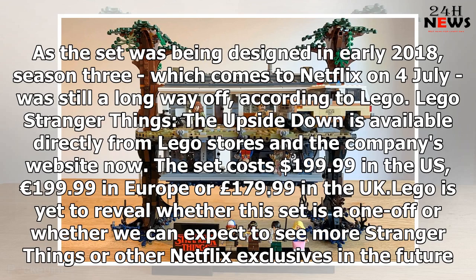According to LEGO, the Stranger Things: The Upside Down set is available directly from LEGO stores and the company's website now. The set costs $199.99 in the US, €199.99 in Europe, or £179.99 in the UK.